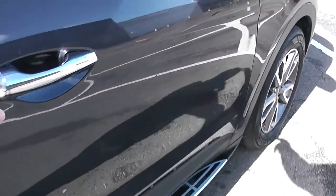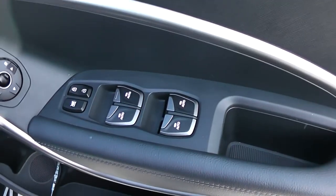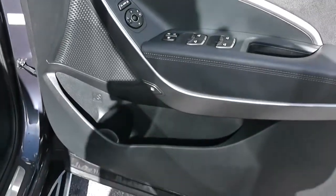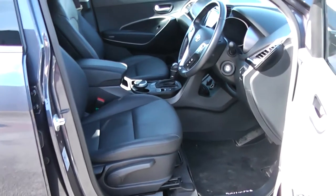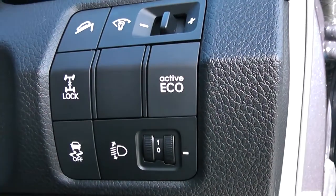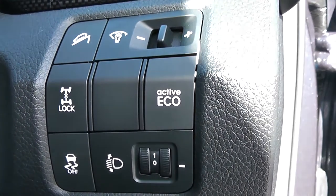Moving into the front of the vehicle, you have electric windows all around including electric window locking and door locking for when you have smaller children on board. There are electric mirror adjustments as well as automatic folding mirrors, with speakers at the top and bottom and storage down below. The same leather interior runs right the way through into the front with a height-adjustable driver's seat. To the right-hand side you have various lighting controls including eco active mode and hill start assist to help with those trickier inclines.